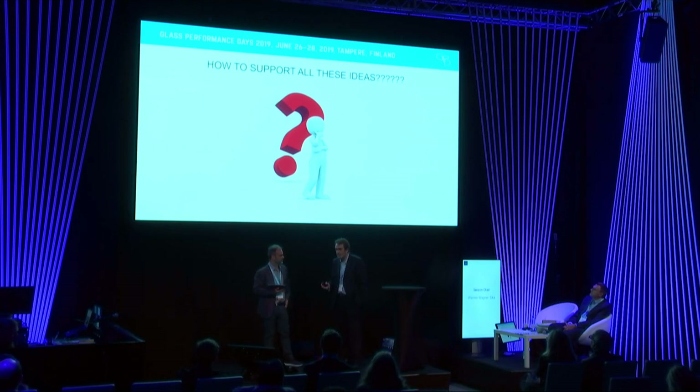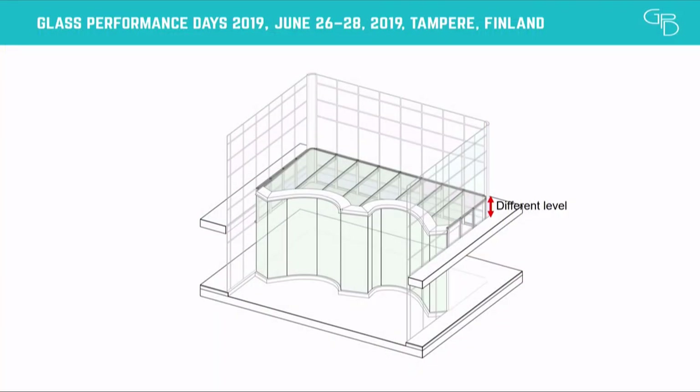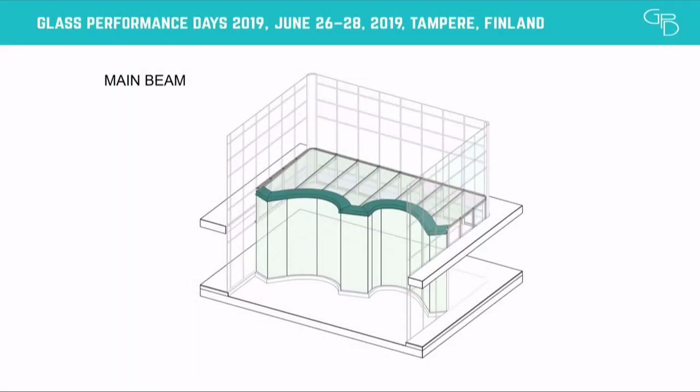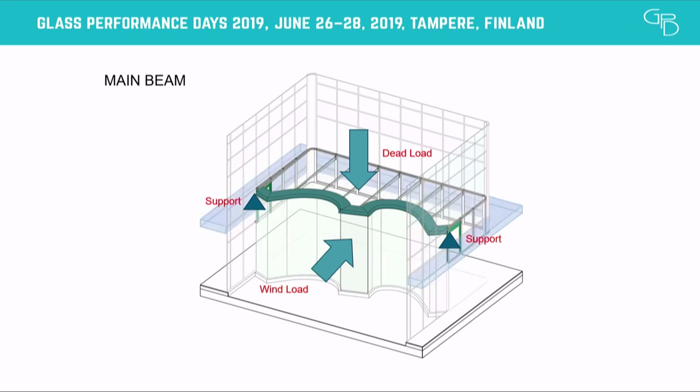How to support all these ideas? We have a glass pavilion and we need to support all these elements. The main problem is that the structural level is in the first slab, but the total level of the glass pavilion is one meter high, because we need to put the skylight in the horizontal frame of the existing curtain wall. For that reason, we need vertical brackets to carry loads to the structural slab. Then we have a big structural beam that supports all the dead load, the weights of the skylight, and also the wind load and light loads of the facades. This beam is supported over these brackets, over the structural slab in the first floor.